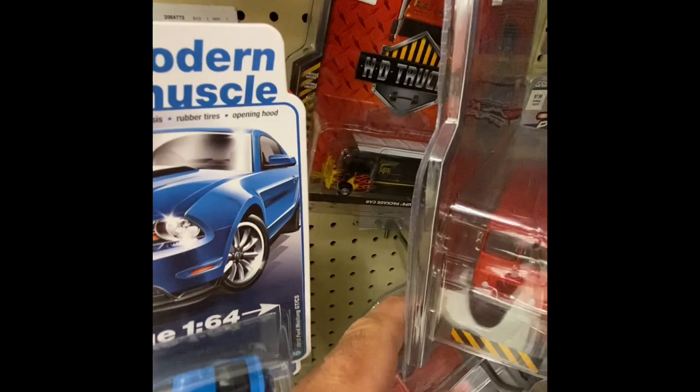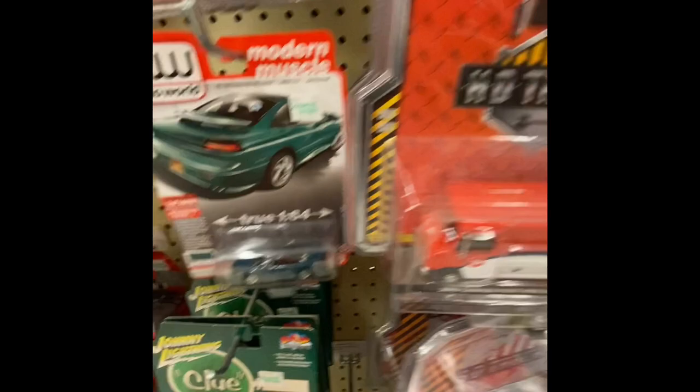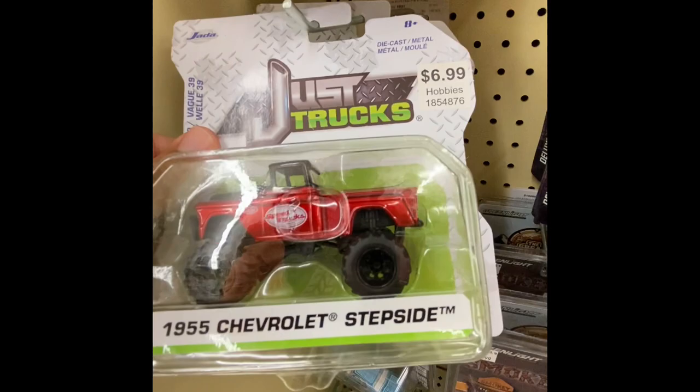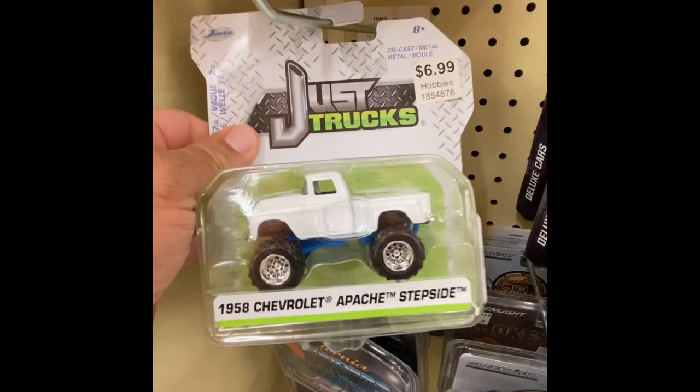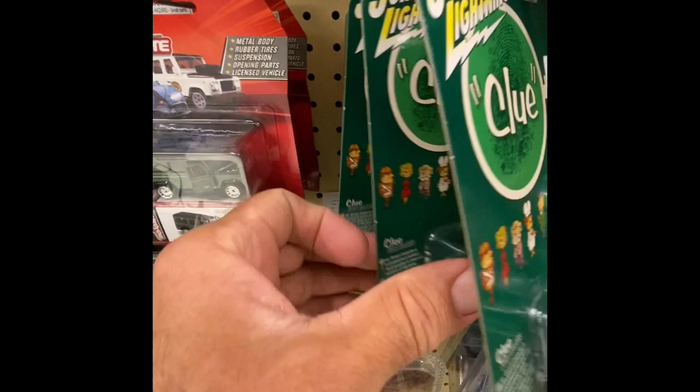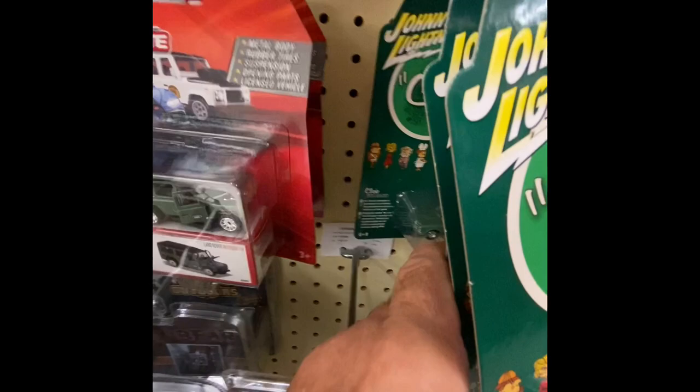I showed you guys these — I don't know if anybody is actually buying those, but that UPS one is nice. I like the flames they did on that one — pretty cool. They should actually do one for real; people would be like 'man, let's check that out.' We got some just trucks here — 1955, we got a 1958. Wow, check that old truck out — that's pretty cool at the Hobby Lobby.